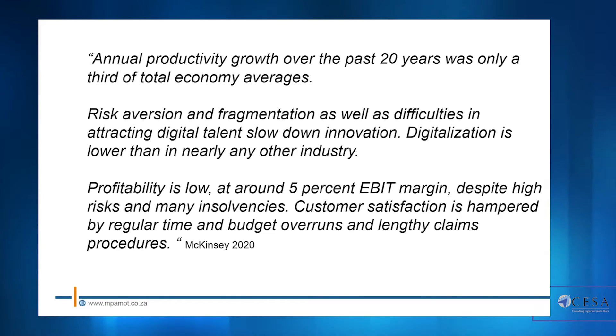Industries such as agriculture and various others have raced ahead of the built environment, giving us a good baseline to start innovating quickly to catch up. Profitability is low — at a global level, around five percent of earnings before interest and tax. Despite high risks and many insolvencies, customer satisfaction is hampered by regular time and budget overruns and lengthy claims procedures.